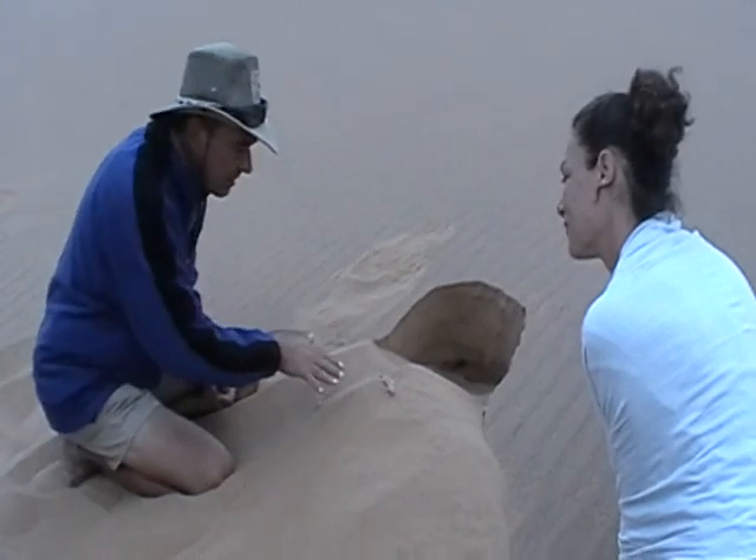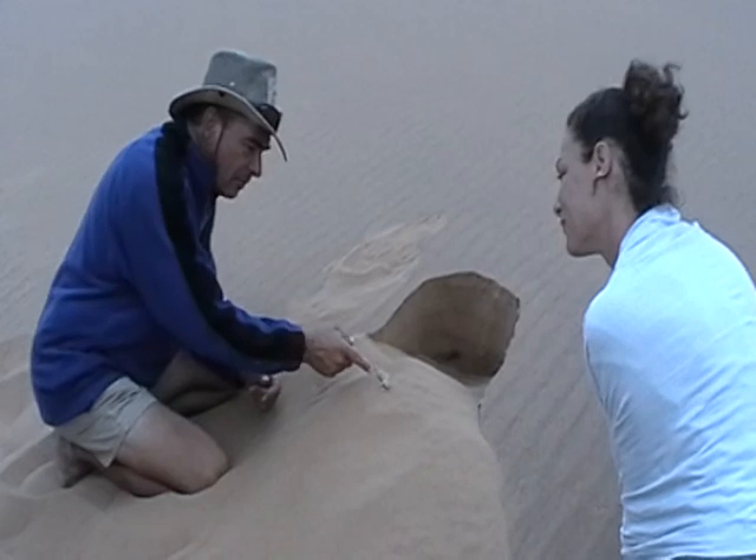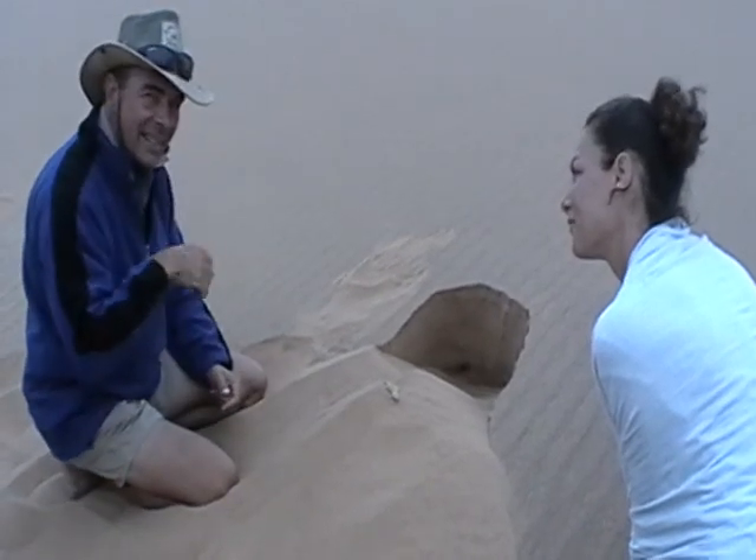They have feet like a duck, which works like snowshoes on the sand. And they can't blink their eyes, so they have a long tongue and they lick their eyes.